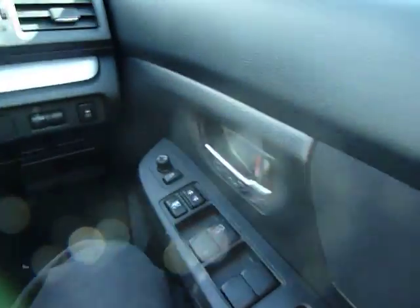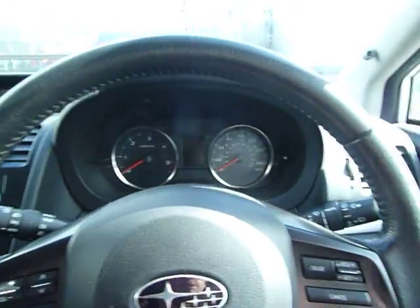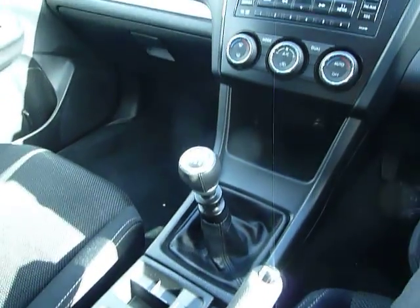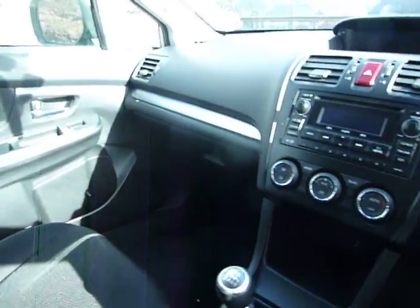Looking inside, we've got electric windows all around, and electric folding door mirrors which are also heated. You've got cruise control, Bluetooth, auto lights, auto wipers, heated seats to the front, a 6-speed manual gearbox, CD player radio, and heating and air conditioning. As you can see there's plenty of space in the Subaru, and it's very good on MPG as well.